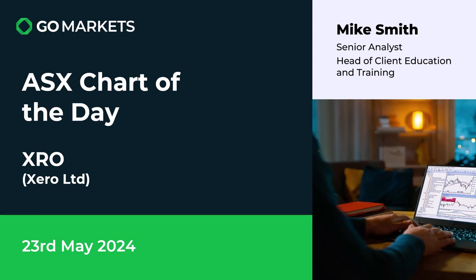Welcome to your ASX chart of the day. Today we're looking at Xero Limited, ticker code XRO. It's the 23rd of May. Some really interesting price action coming across on this accounting software company. Let's look at the chart right now.